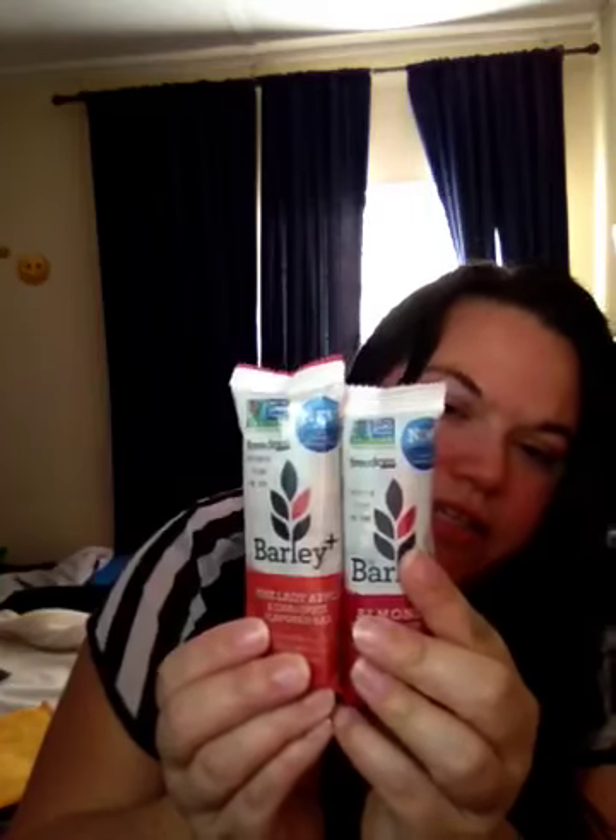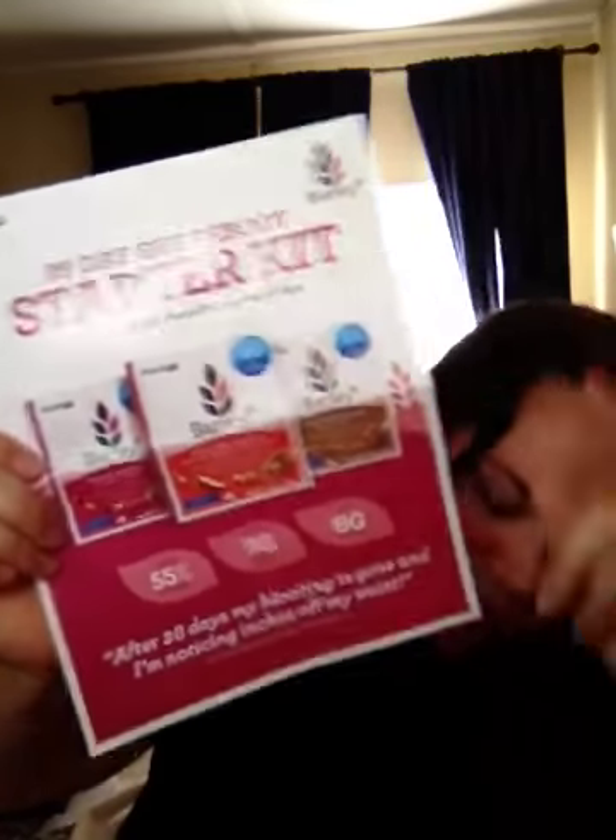I also got in the mail the Freedom barley plus pink lady apple and tri-spice flavored bar, and an almond cranberry bar. Then I got two boxes of their toasted muesli — I got the maple nuts and the cranberry nuts varieties. They're in my kitchen so I forgot to grab them. These bars are from Mom's Meet, and the muesli is from the same brand.